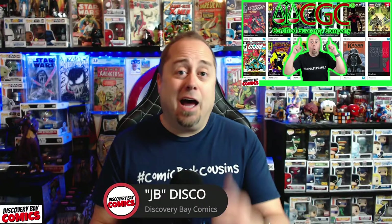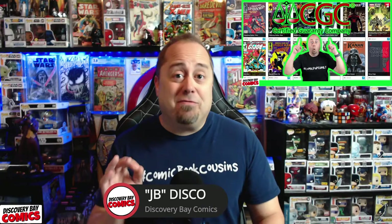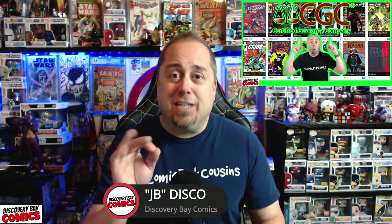How you doing? I'm JB with Discovery Bay Comics, and I buy, read, collect, and sell comic books right here on YouTube. If that sounds like something you're interested in, this is the channel for you.